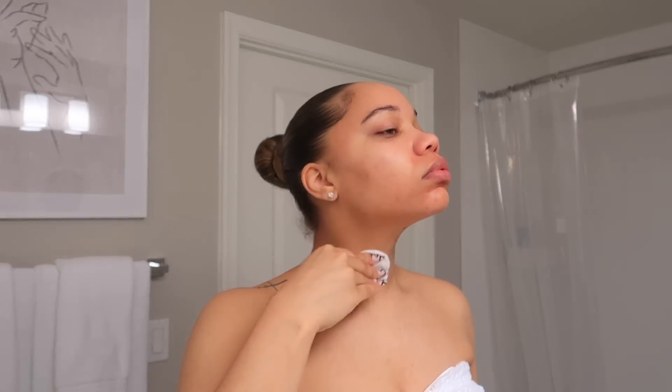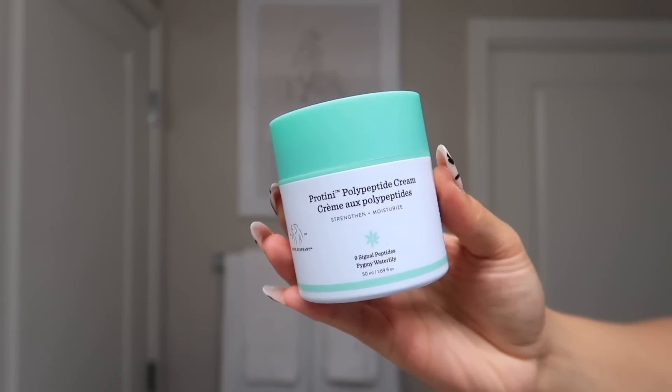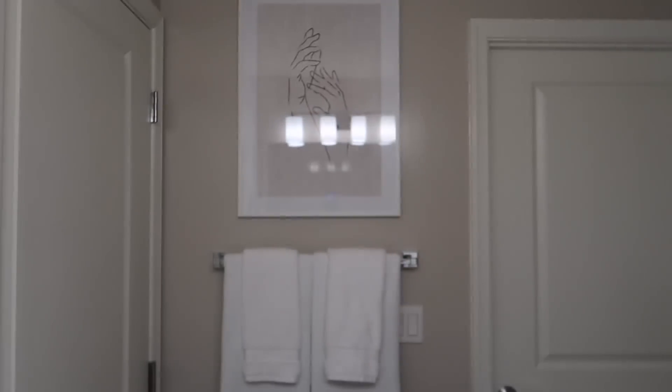Of course I'm gonna go ahead and moisturize with this Drunk Elephant Protein Polypeptide Cream. It is such a good cream — it is pricey, y'all, but it's so worth it. I love how it makes my skin feel.